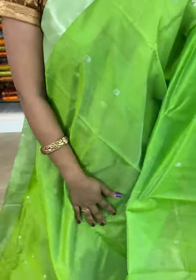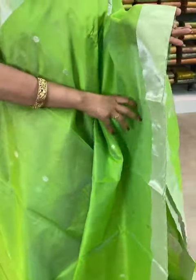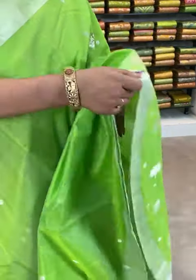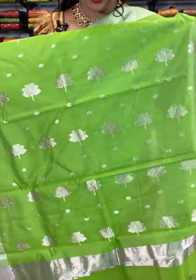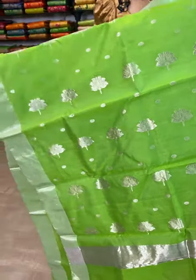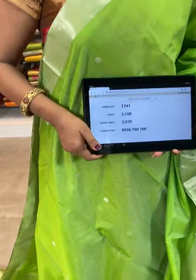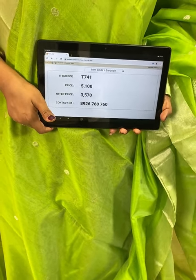Padded green color saree — all over you can see silver zari rudraksha bootis. Coming to the border, silver zari medium border. Pallu — same pattern like previous one: silver zari lotus flowers and also rudraksha bootis all over the pallu. In the edge, silver zari stripes — very different. Plain blouse with silver zari border. Saree code T741 — actual price ₹5100, offer price ₹3570 only. Today's live show collection has 30% discount. Cash on delivery available, shipping free all over India. This offer is valid up to 24 hours only, applicable to online viewers. Hurry up!